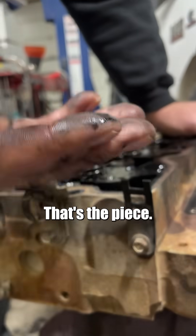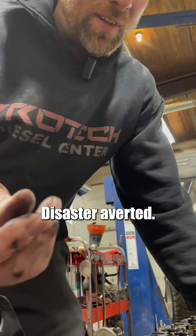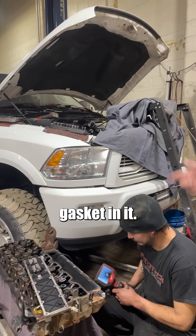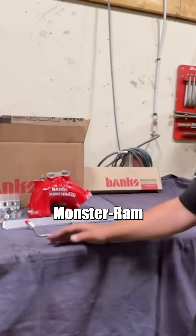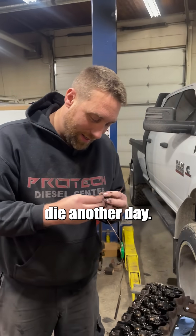There you go, that's the piece. Got it out in one piece. Disaster averted. Now that we've got it all apart, we're going to send the head off to the machine shop, get everything machined, get a head gasket in it, and install a new Monster Ram and send him on his way. She lives to die another day.